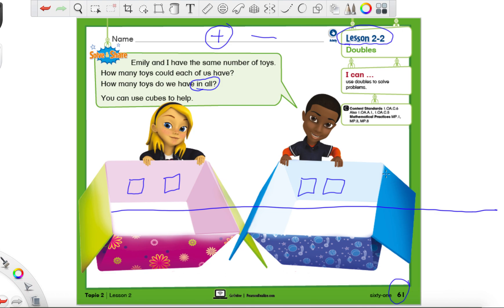When we write out a doubles fact as an addition sentence, this is how it's going to look. First we look at the first part — let's look at Emily's cube. She has two, so we would write two plus... how many does the little boy have? He also has two. So we would write two plus two. Now we need to find out the total. Let's count all of the cubes together: one, two, three, and four. We have four cubes all together. This is called a doubles fact.